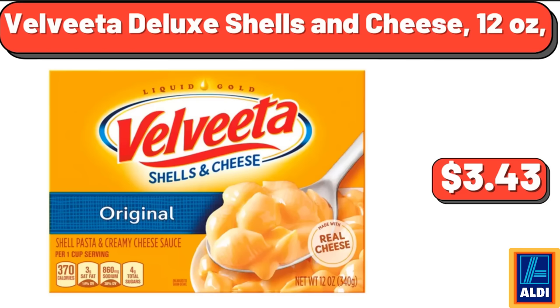Velveeta Deluxe Shells & Cheese, 12 Ounces, $3.43. Yes, we've reached the end of another video, thank you so much for watching it through, I really appreciate it. Take care of yourself, goodbye.